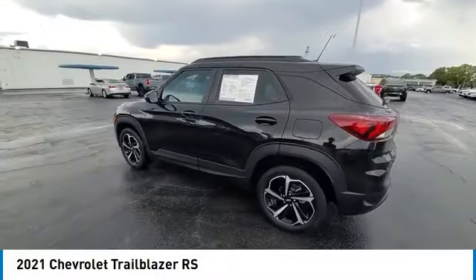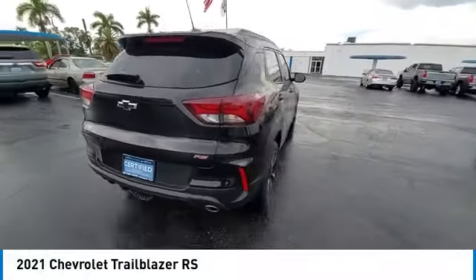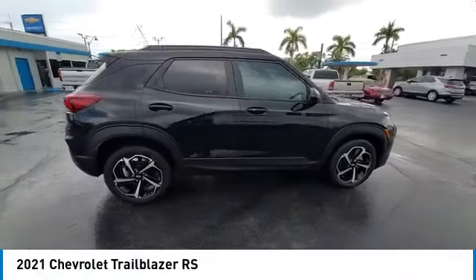Come test drive the 2021 Trailblazer. The Chevrolet Trailblazer is a stylish crossover with plenty of upside on the inside as well.